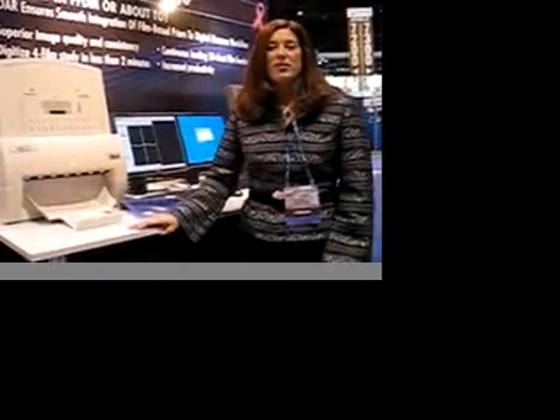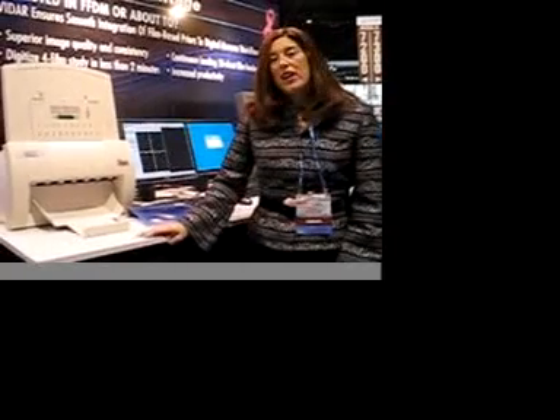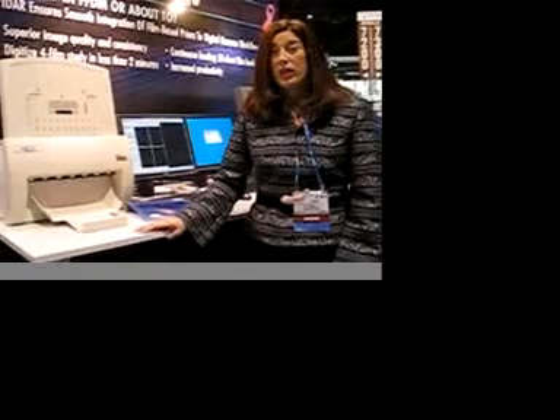Hi, I'm Mary Harp with Vidar Systems Corporation, and we're here at RSNA 2007. At Vidar, we manufacture our world-class line of film digitizers for oncology, PACS and teleradiology, as well as mammography applications.